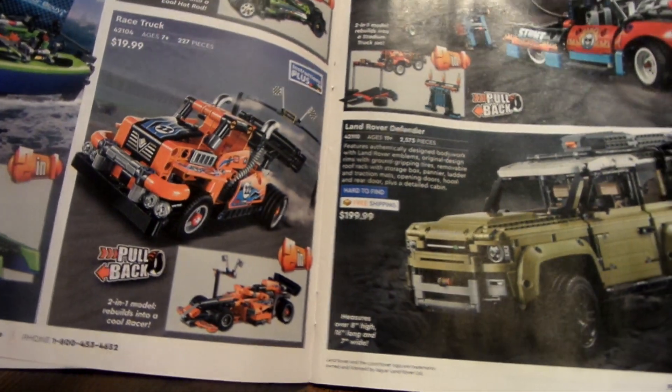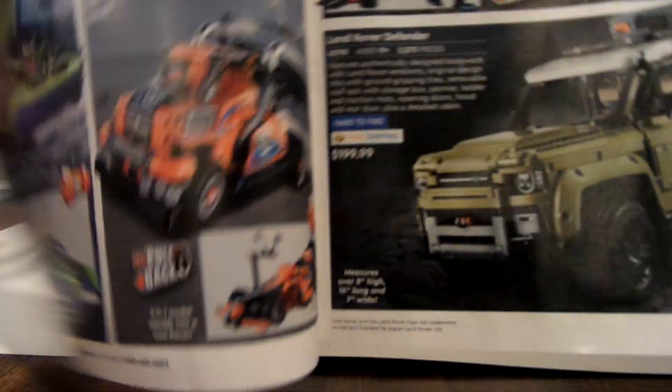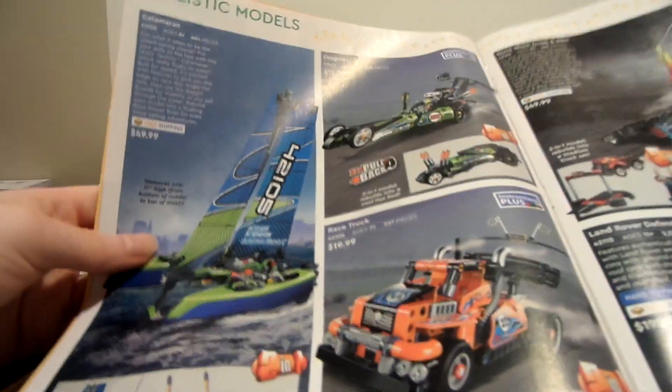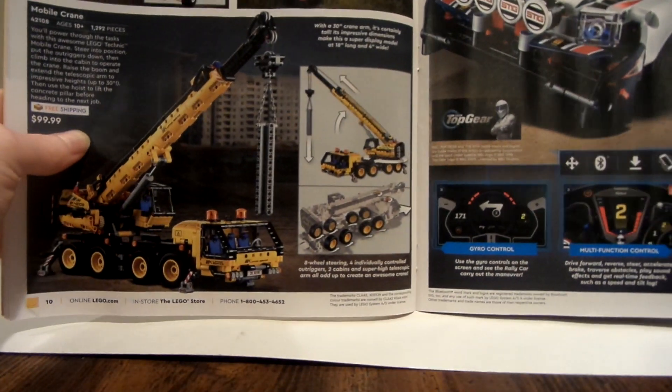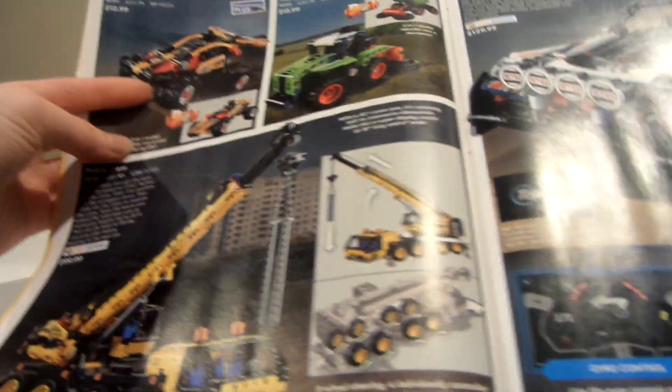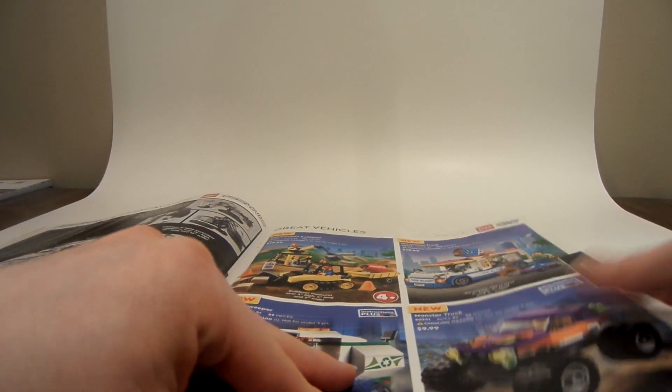Look at that Jaguar — these Technic ones look really cool, but they're just not my cup of tea. I love collecting superheroes and architecture stuff, not vehicles. There's a Jeep, a Land Rover, some stunt show stuff, and a boat. If you get these catalogs, they have all the prices in them. There's a big mobile crane, a buggy, a mini-class XRON, and a whole thing you can control with an app, which is pretty cool.